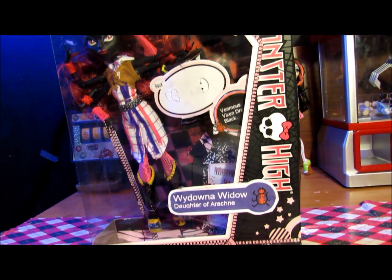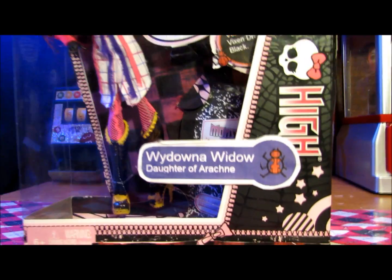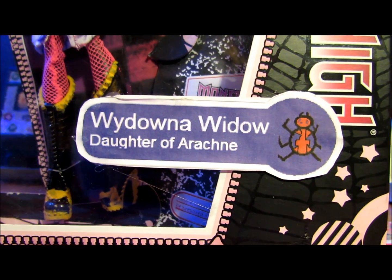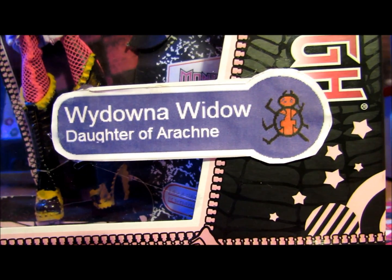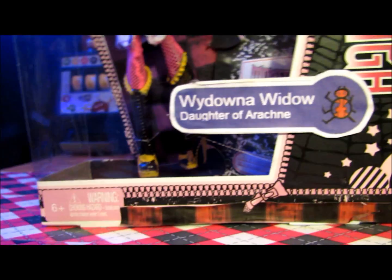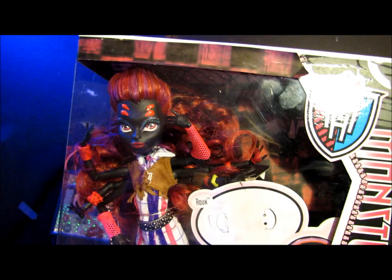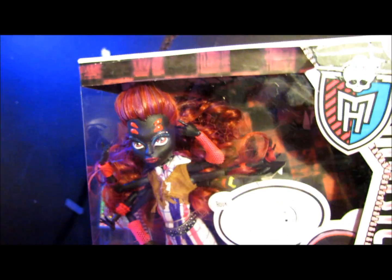Hey everybody, Claudine and I here, and today I'm doing a review on Wydowna. I don't know why it says Widow — apparently that was a really bad idea. So it's Wydowna.